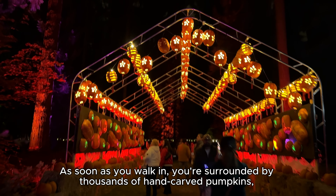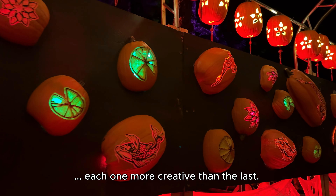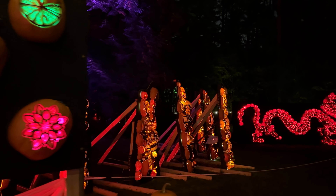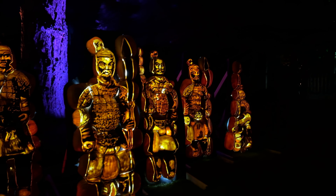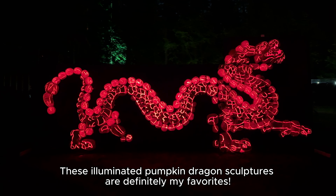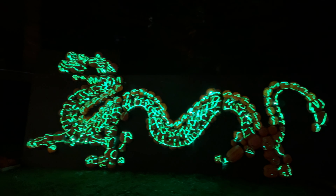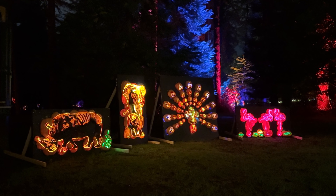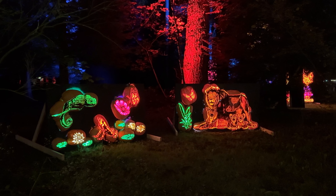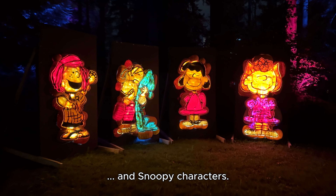As soon as you walk in, you're surrounded by thousands of hand-carved pumpkins, each one more creative than the last. These illuminated pumpkin dragon sculptures are definitely my favorites. You'll even spot some familiar faces like Looney Tunes and Snoopy characters.